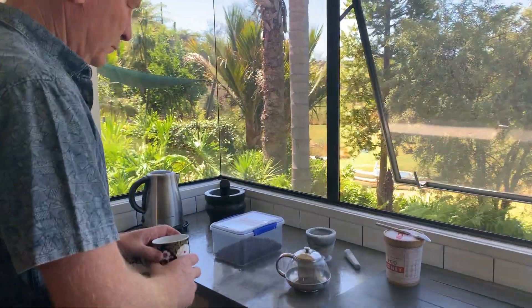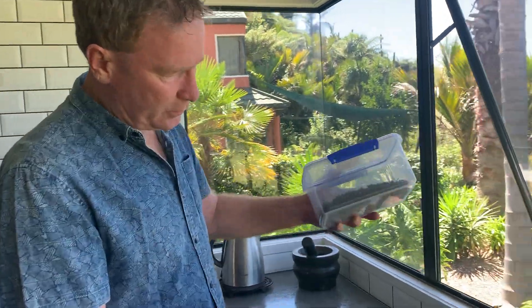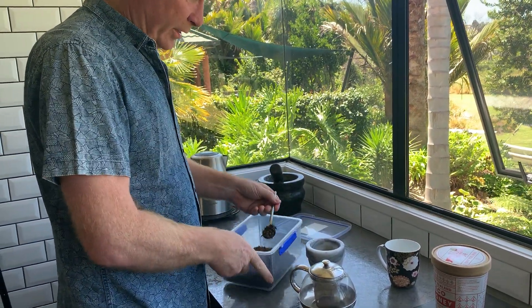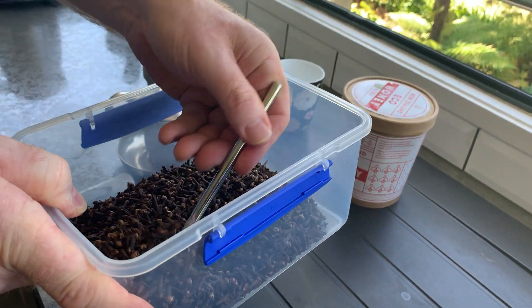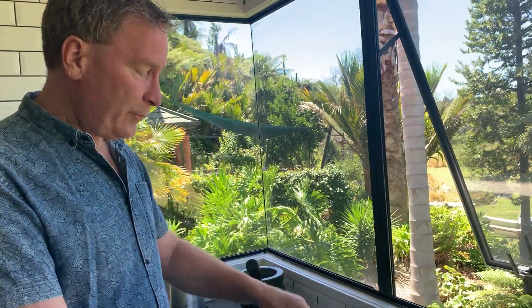Oh, that looks interesting — what are you doing, Brett? I'm just going to make a home remedy from cloves. So I've got some cloves — an old home remedy for stomach bugs. You can see the cloves there, normally used in cooking, but as a herbal medicine you use it as an antibacterial, and it's especially good for the stomach.